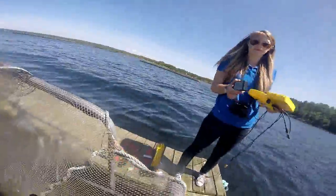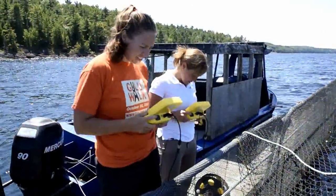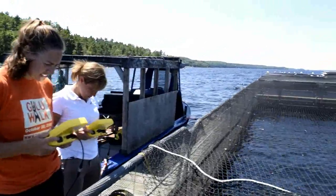Hi everyone, Kiara from Deep Trekker here. I'm here with Keena from Aquacage Fisheries. She's been so kind as to let Sam and myself spend a day here at their site, so she's just going to answer a few questions for us. Do you mind telling us a bit about Aquacage Fisheries?